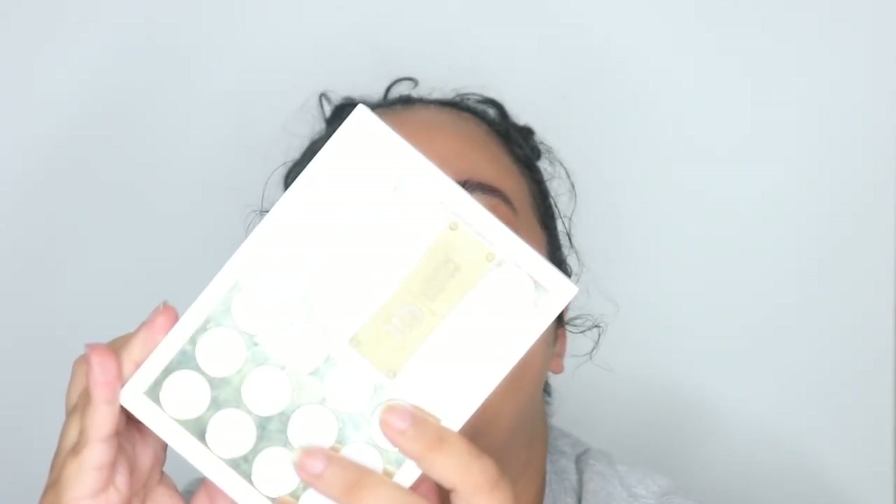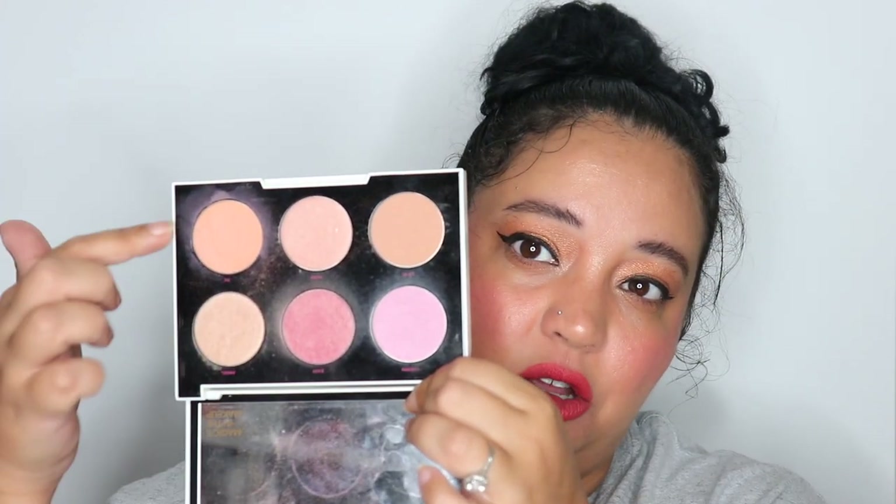Next is the Urban Decay Gwen Stefani blush palette — this is old, it was one of my very first blush palettes. My favorites were OC and Easy, which I used the most. But I don't really use it anymore — I think I just have it for sentimental reasons at this point.